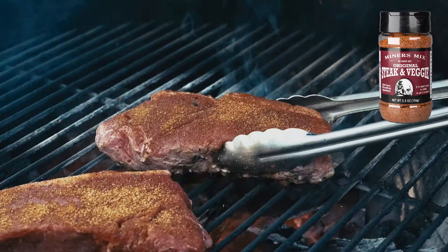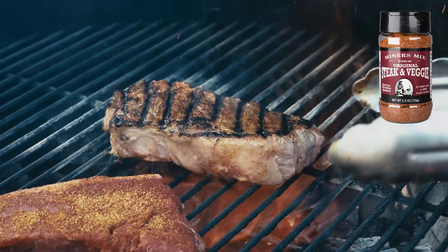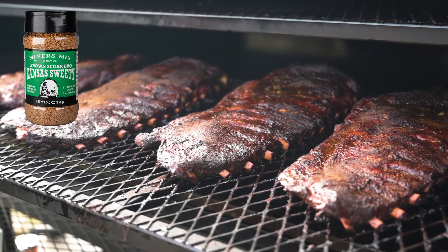Original Steak and Veggie is a perfect balanced blend of herbs and spices that is a true all-purpose seasoning for just about everything and anything. Kansas Sweetie is our newest rub for traditional Kansas City-style barbecue ribs and pork butts for pulled pork.